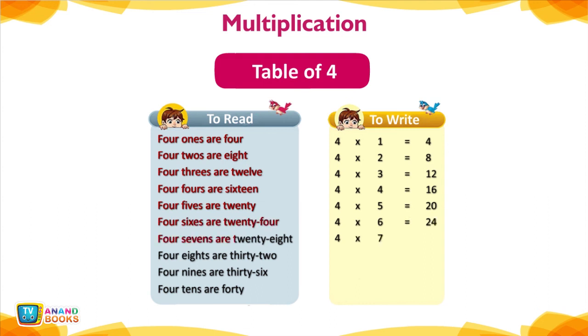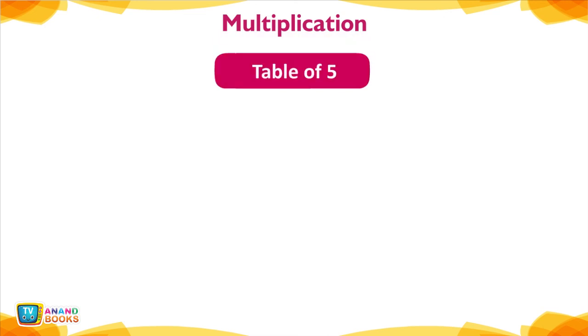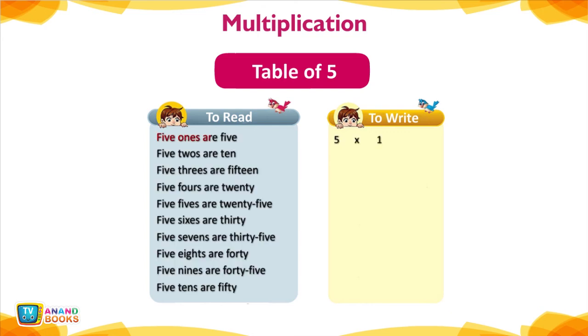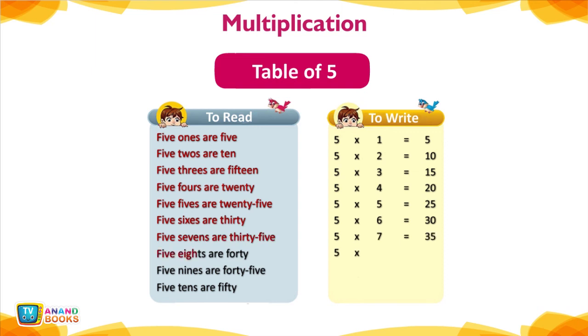Table of 5 — To read and write: 5 ones are 5, 5 twos are 10, 5 threes are 15, 5 fours are 20, 5 fives are 25, 5 sixes are 30, 5 sevens are 35, 5 eights are 40, 5 nines are 45, 5 tens are 50.